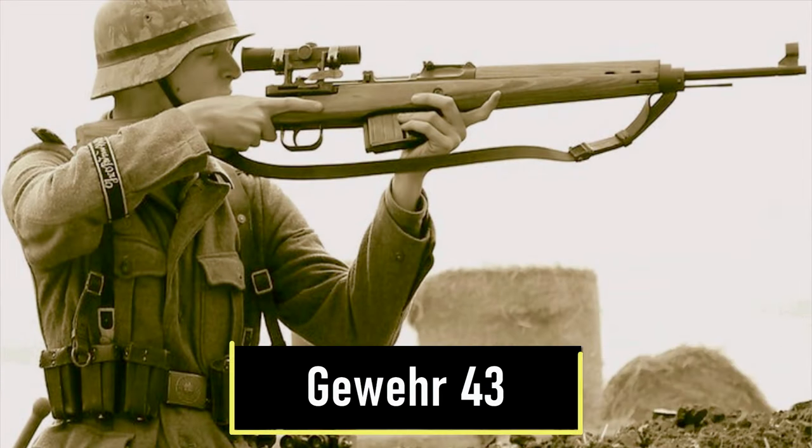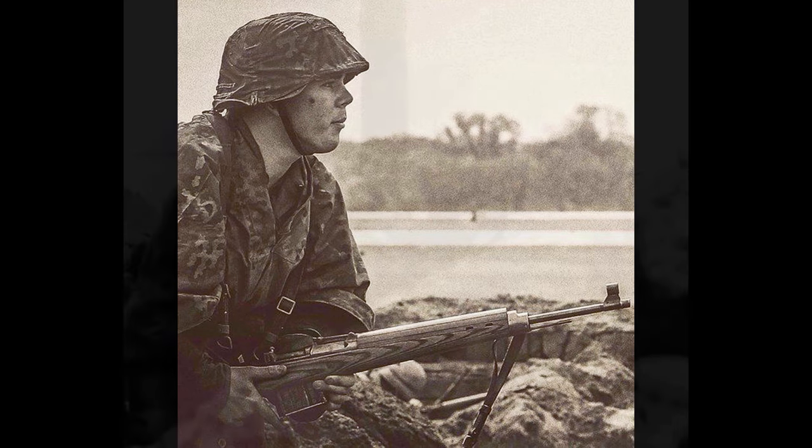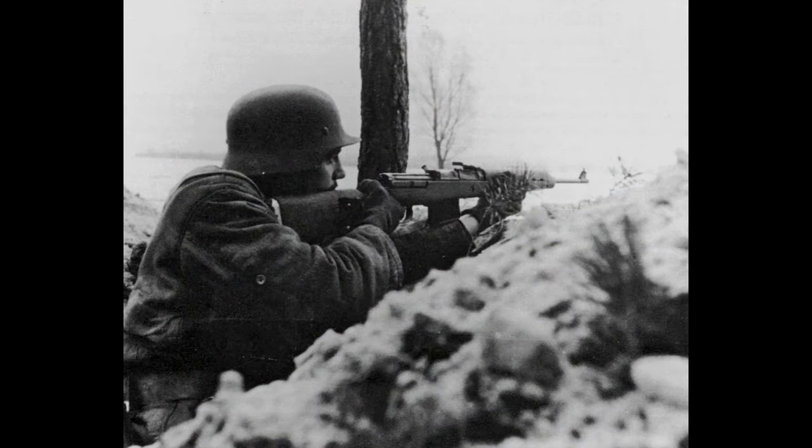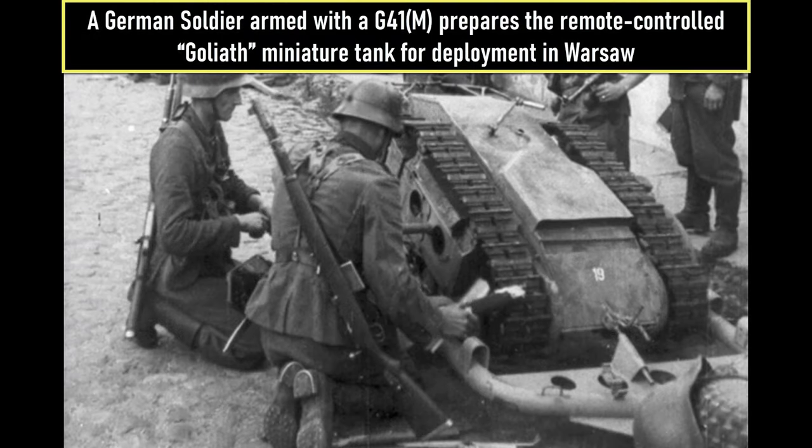Number 10 is the Gewehr 43. The G43 is a semi-automatic rifle chambered in 7.92x57mm Mauser round. The rifle is fed from a 10-round stamped steel detachable box magazine, which was intended to be loaded using 5-round K98K stripper clips without removing the magazine. The design was based on the earlier G41 but incorporated an improved short-stroke piston gas system similar to that in the Soviet Tokarev SVT-40.